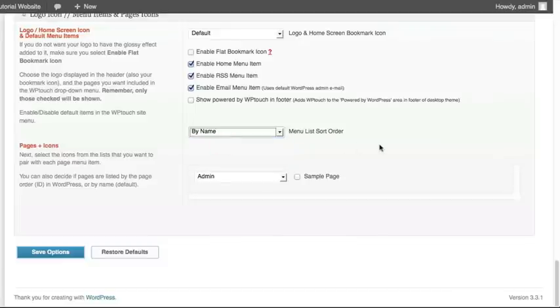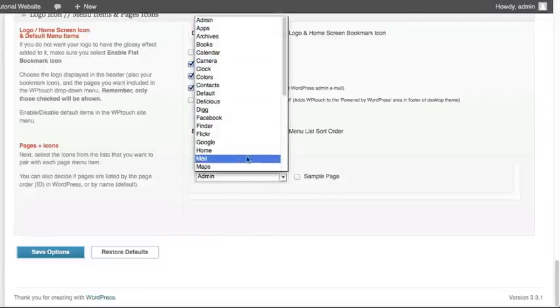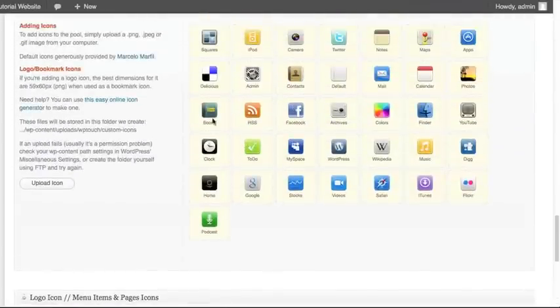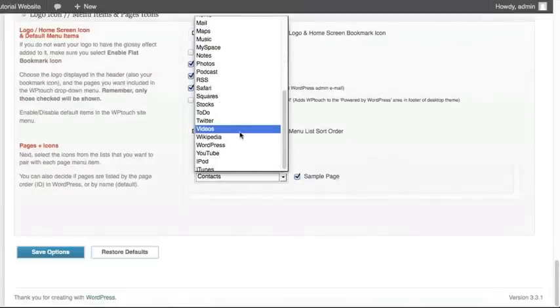The last thing you can set is all the different static pages you have. If we had more than one, we could set a specific icon for each one. So we could show the contacts icon for our sample page. You do need to select the option and check the box, because these are the pages you are saying you want to show up for the mobile version and the icon you want to associate with that page. Use the names underneath each icon in the list to reference which icon you are selecting.